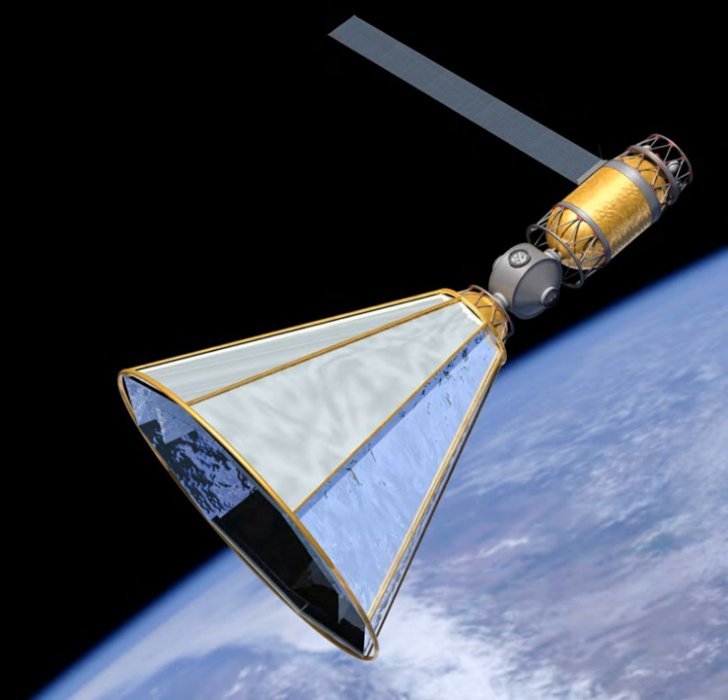A low-Earth orbit (LEO) depot's primary function would be to provide propellant to a transfer stage headed to the Moon, Mars, or possibly a geosynchronous orbit. Since all or a fraction of the transfer stage propellant can be off-loaded, the separately launched spacecraft with payload and/or crew could have a larger mass or use a smaller launch vehicle.